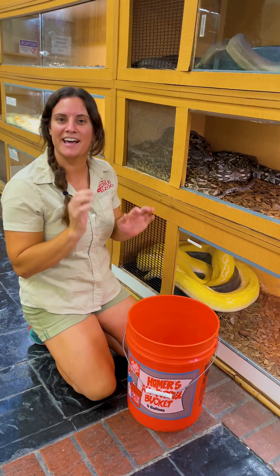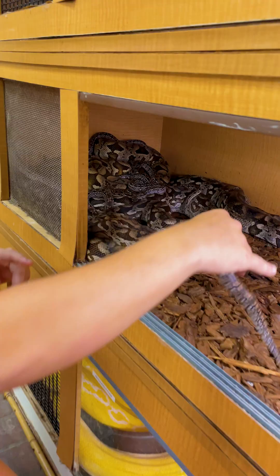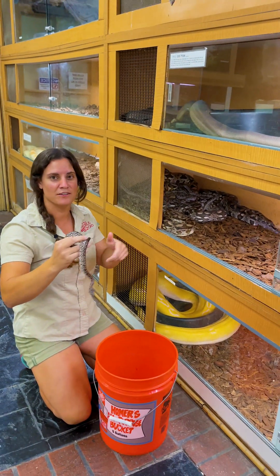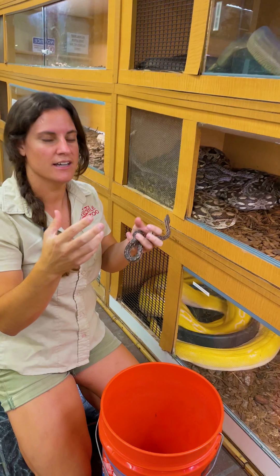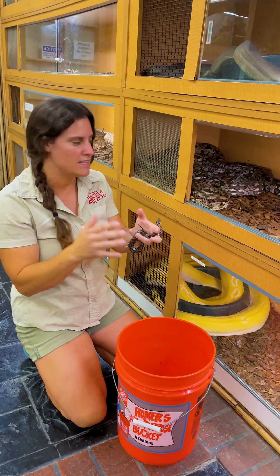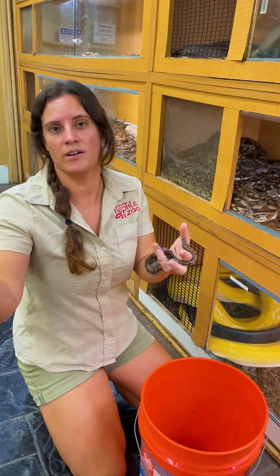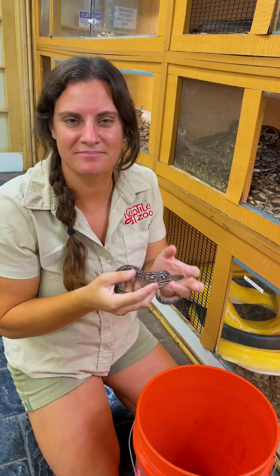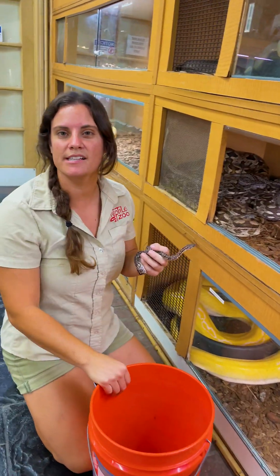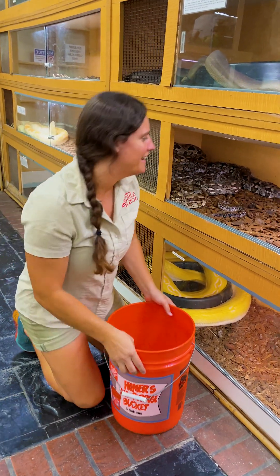I came into work today and super fun, super exciting — our Doumerol's boas have little babies, which is so fun. Last season, my sister Laura had found a litter of them actually as they were coming out, so they still had the egg sack on them and everything. There's no physical egg because they are live birth, but they do sometimes come out in a pliable egg sack. And then my dad found another litter just two days ago, and then here I am finding another one. So fun keeping it in the family.